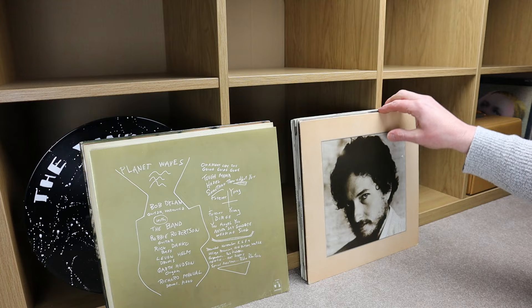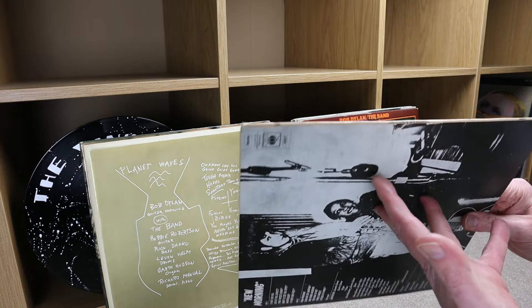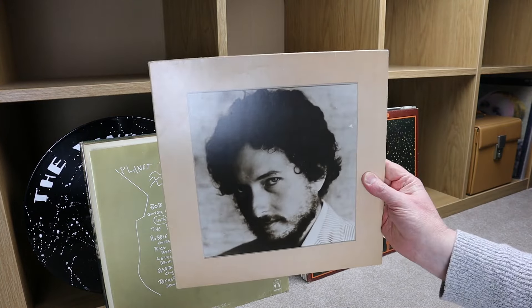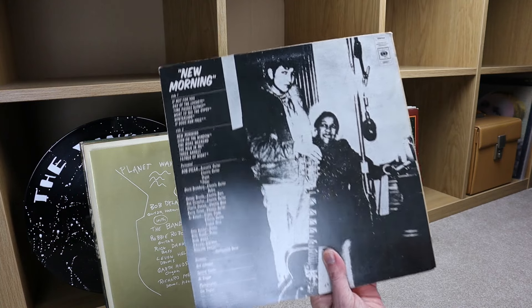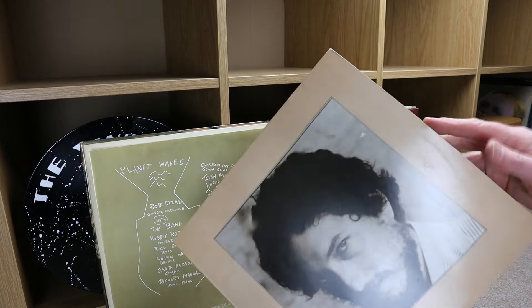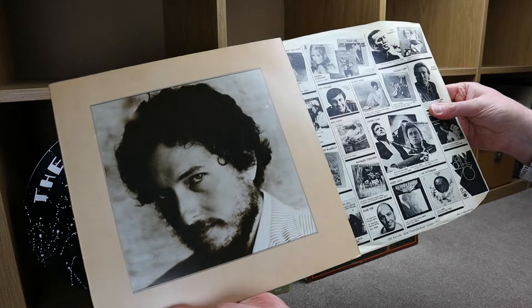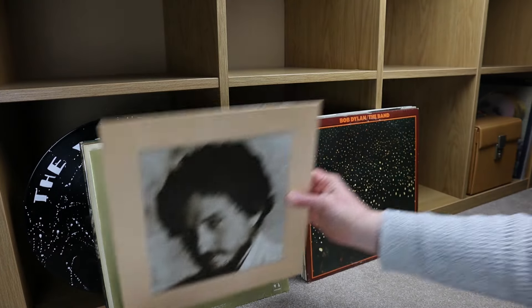I've never found so many Bob Dylan records in one go. What's this one called? This is called New Morning. CBS 69001 — catalogue number, in stereo. Is that the original inner sleeve? It's a CBS one, so it might well be.